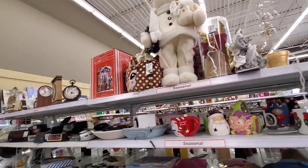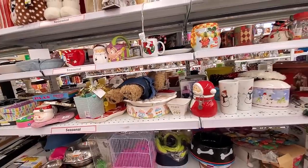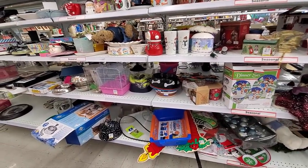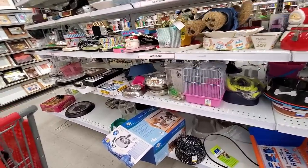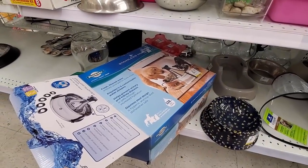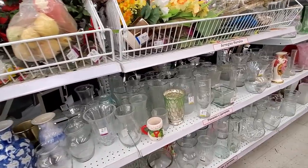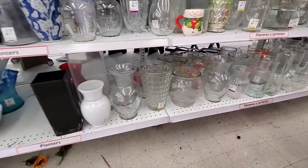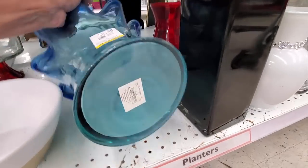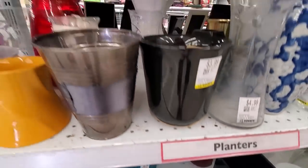Someone said in the comments that thrift stores are just overflowing with Christmas stuff already because during quarantine everybody was cleaning out their homes, and it's so easy to get rid of Christmas stuff when it's nowhere near Christmas. There's more of that snowman dinner set I pointed out in my video yesterday — it's in every thrift store. I had to take a look at this item because if it was all there I was going to get it for my doggies, but sadly the main pump part was missing. Going through all these glass vases and I get excited, then I see this is a major reproduction piece, so it goes right back on the shelf.